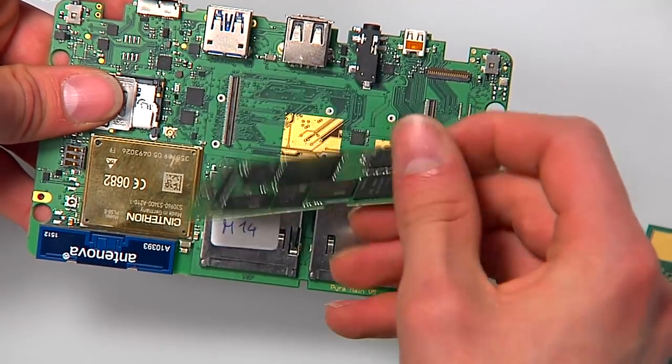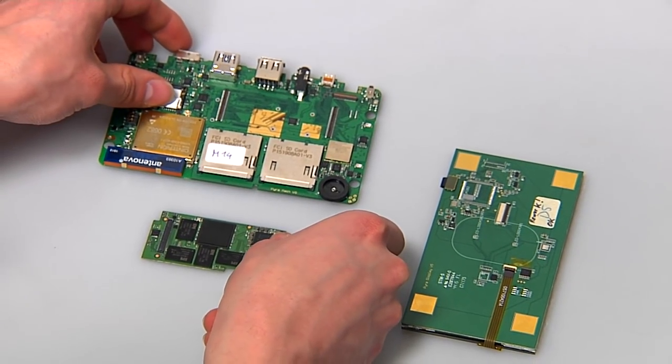The modular design with separate display, CPU and motherboard makes the Pyro a long-term companion.